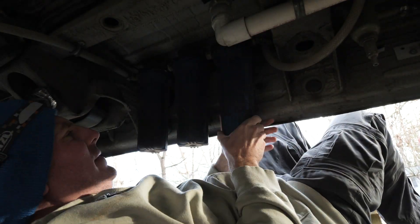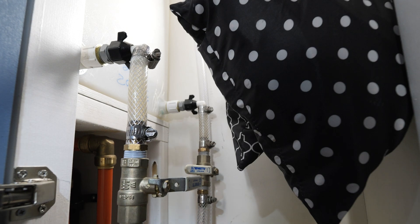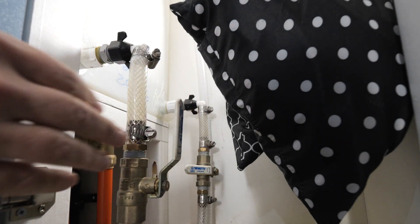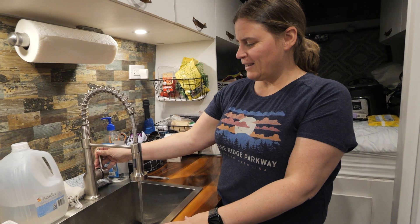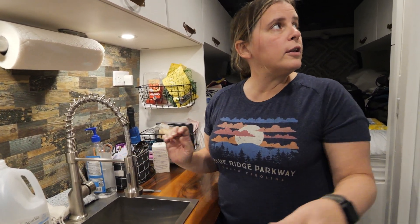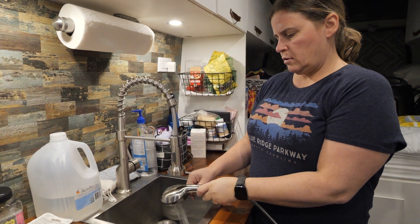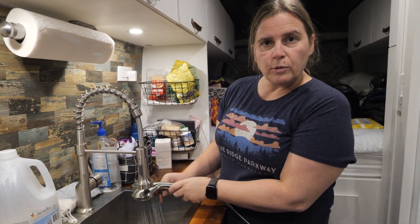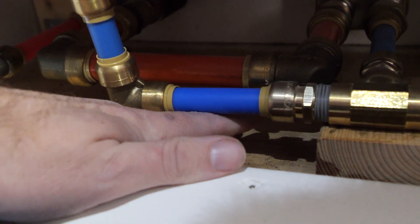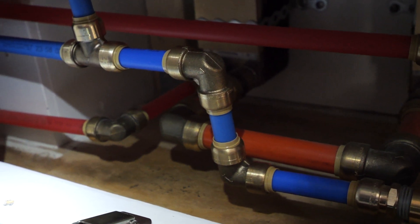We're ready to test it all out. Pump coming on — we'll check the kitchen first to make sure it still works. Good water flow there. Now checking the shower. We'll check to make sure we don't have any leaks. Fittings are dry — looks like we were successful!